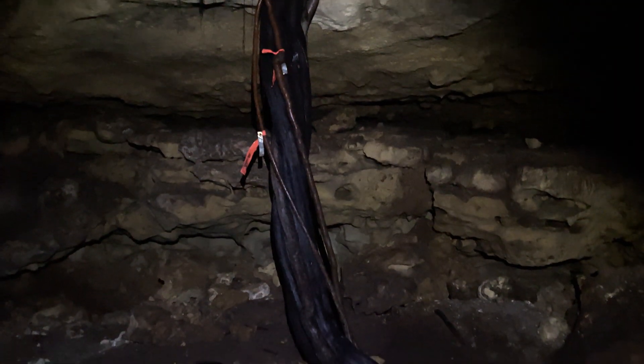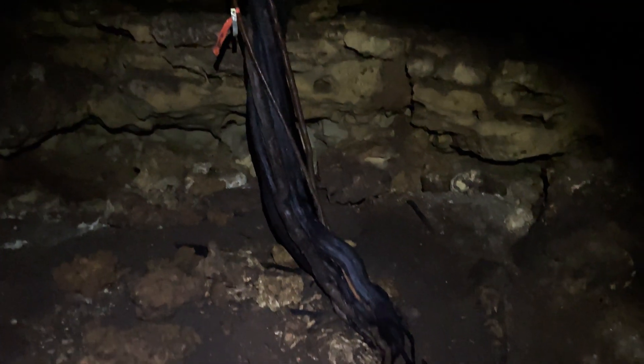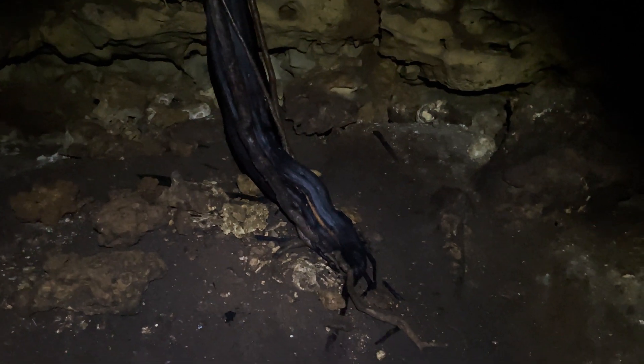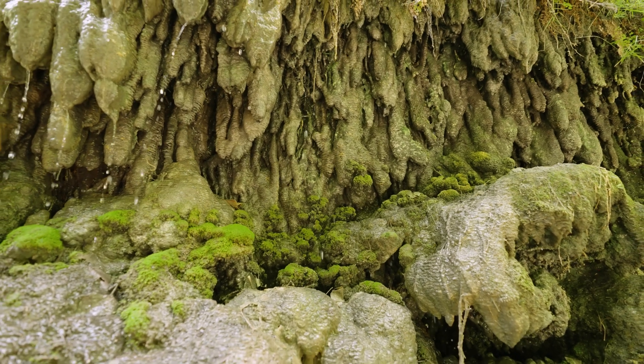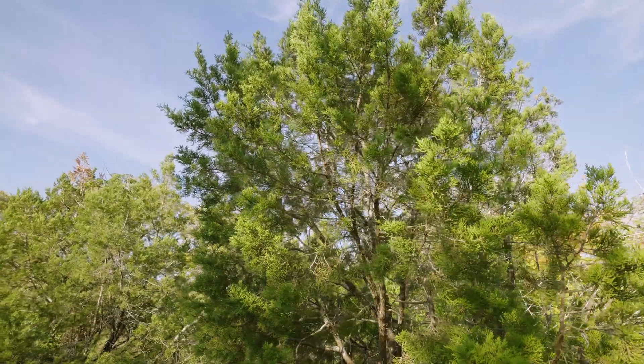Now we're in a cave 20 feet underground. Here we can see the roots of this ash juniper acting as a channel to pull the water under the earth's surface. Studies show forested areas channel more water into the ground. Drips in caves like this flow for long periods of time since the soil above serves as a natural water storage reservoir.